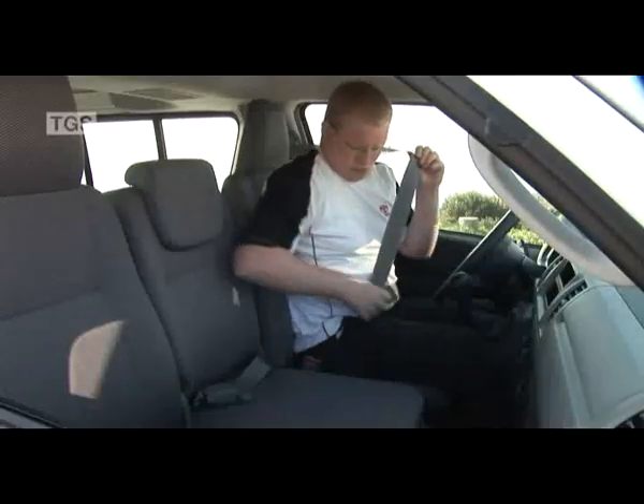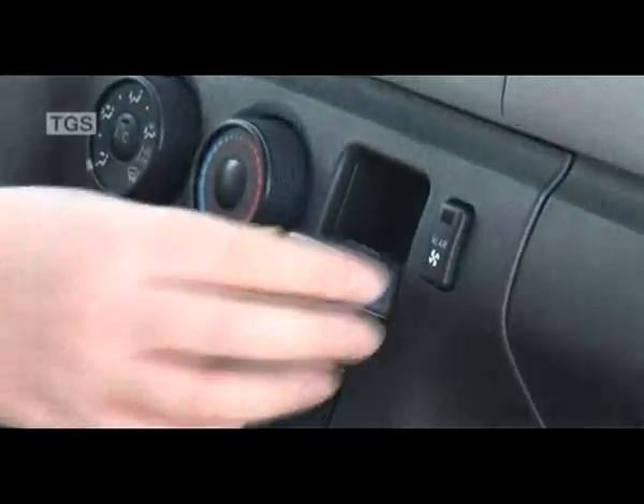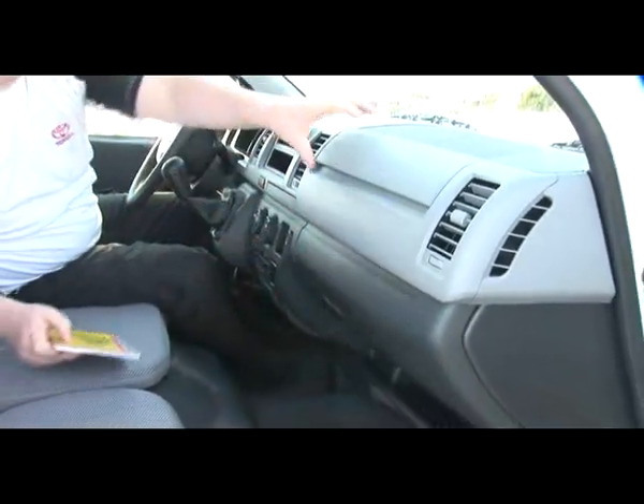The cabin is full of amenities, with conveniently positioned cup holders, a storage pocket for mobile phones, bottle holders in the door pockets, and a large glove box for books and maps.